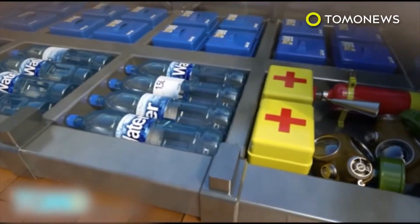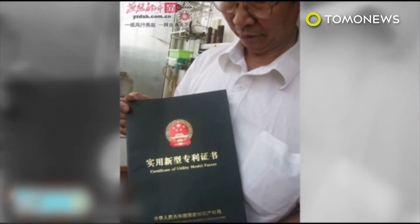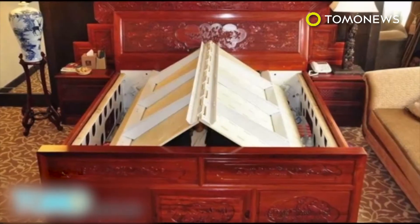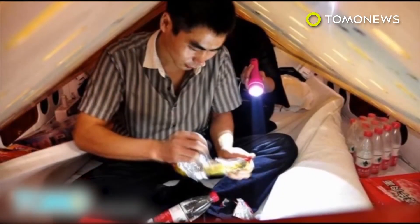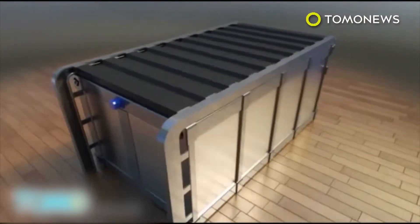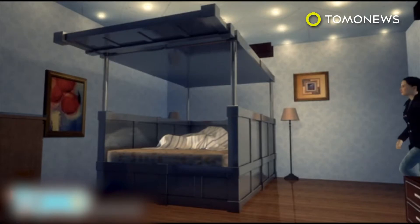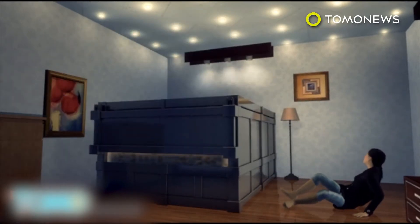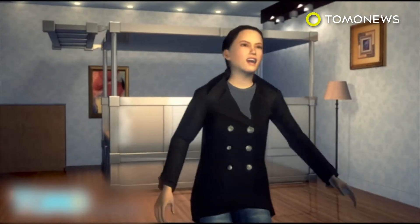The bed resembles a cross between a panic room and a coffin. Some of the designs drop the sleeper directly inside the bed, which closes up like a box. There is space for owners to store food, water, and other supplies. Unfortunately, Wang's video and company don't offer any explanations for how rescue crews are supposed to locate the beds in collapsed buildings, and don't show how the person inside is supposed to be able to get out.